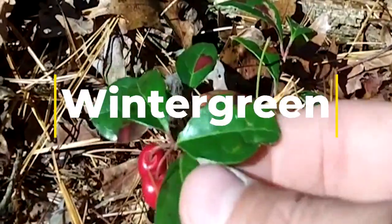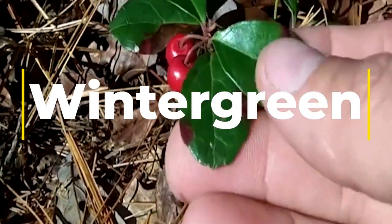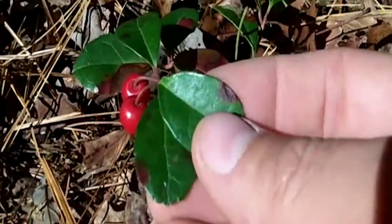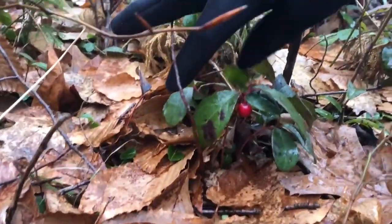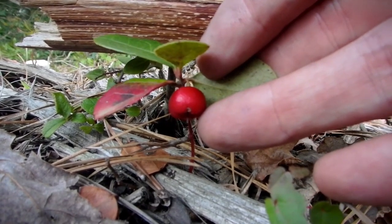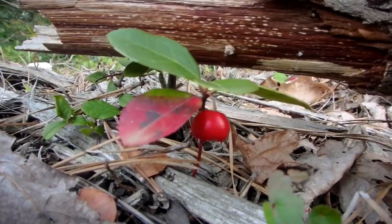Often spotted near larger huckleberry plants, wintergreen is a great way to freshen up on the trail. You might recognize the name wintergreen from some of your favorite chewing gum flavors. In fact, the flavor of the actual wintergreen plant is quite similar and will leave behind a great minty taste in your mouth. If you're unsure whether you found the right plant, simply pick a few leaves, rip one in half, and smell it to see if it has that minty scent. Once you find the right plant, you can steep the leaves in water to create a fun little mint tea on the trail.